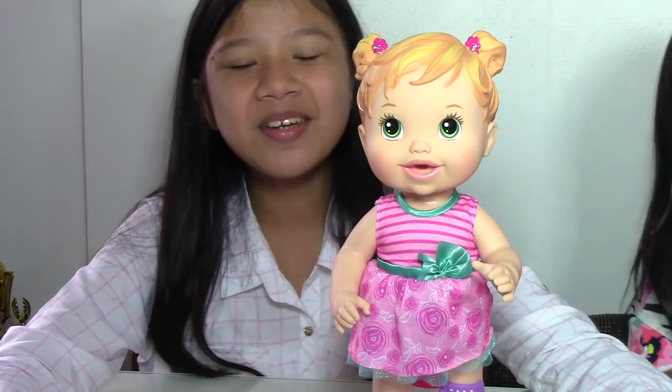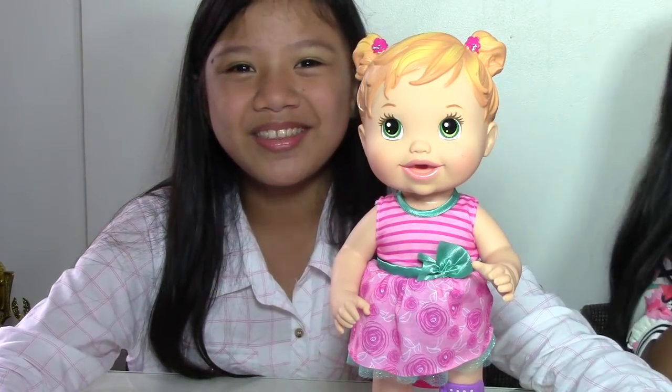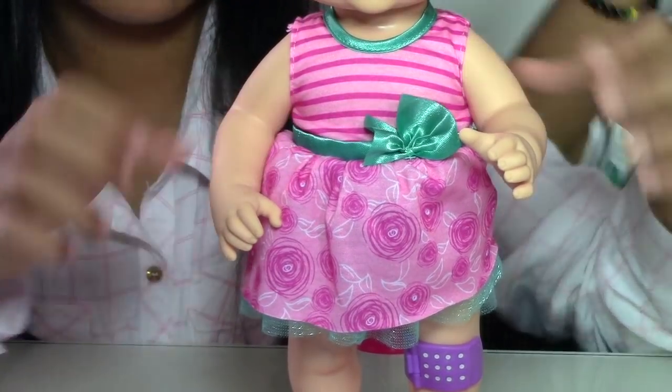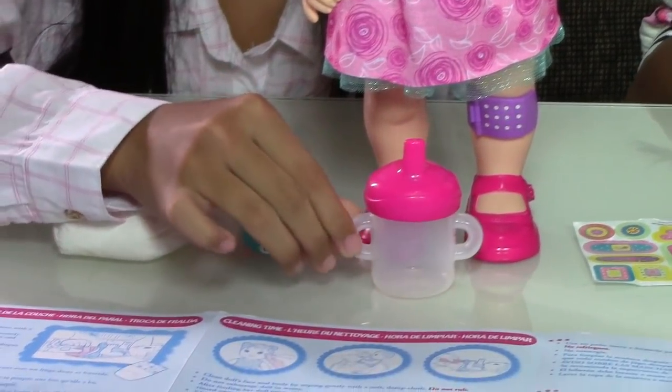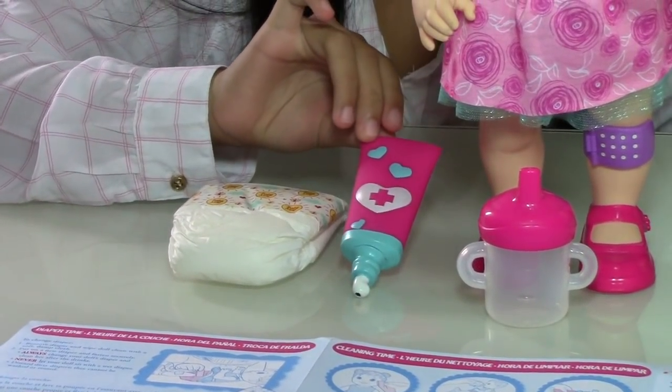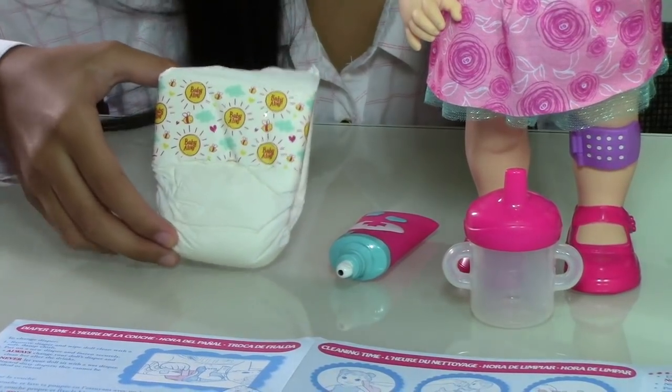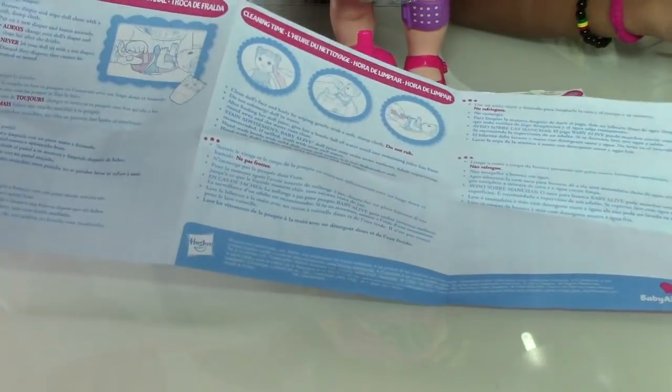This Baby Alive Baby Gets a Boo-Boo doll comes with an outfit, feeding bottle, ointment bottle, a diaper, and instruction manual.